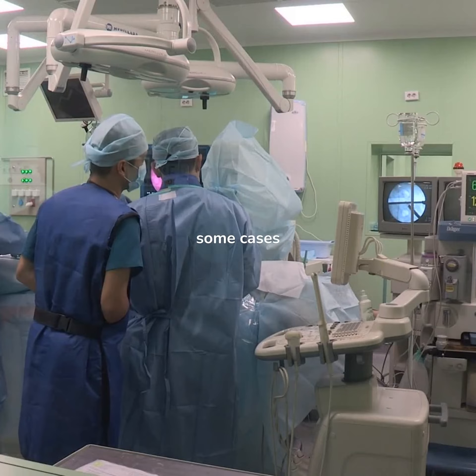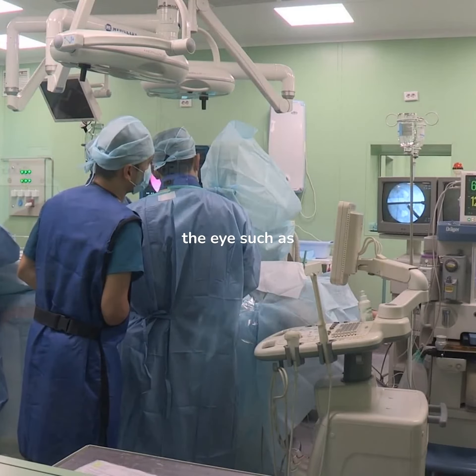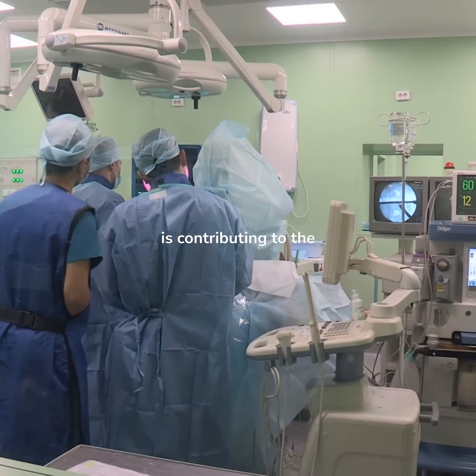In some cases, surgery may be necessary to correct a physical problem with the eye, such as a misaligned eye, a cataract, or a refractive error that is contributing to the amblyopia.